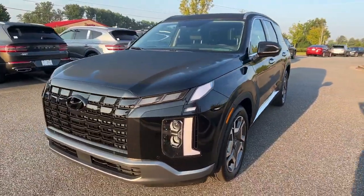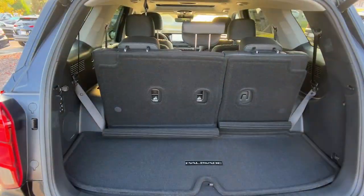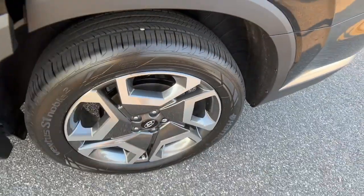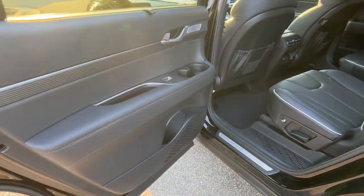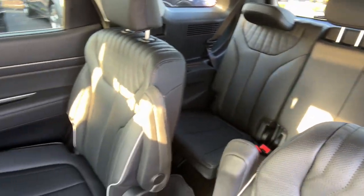These are just some of the great options this vehicle comes with: heated steering wheel, Apple CarPlay and/or Android Auto, heated and/or cooled front seats, head-up display, heated driver's seat, moonroof, navigation system, keyless entry, power passenger seat, and heated rear seat.